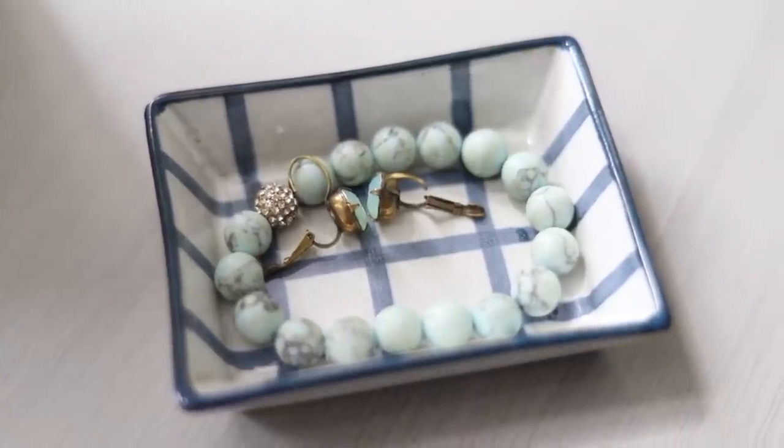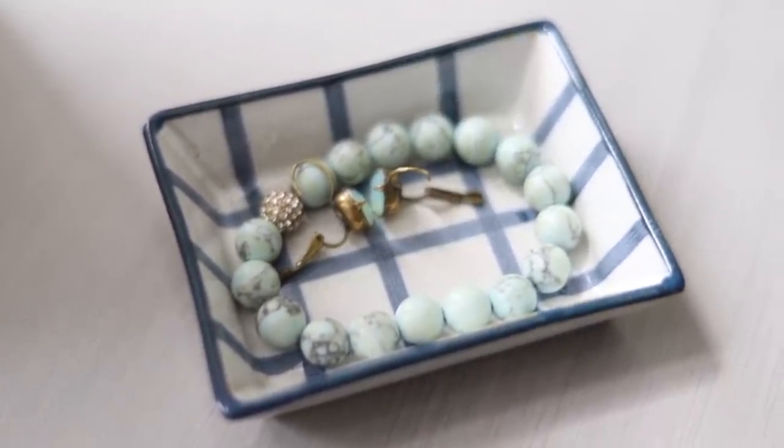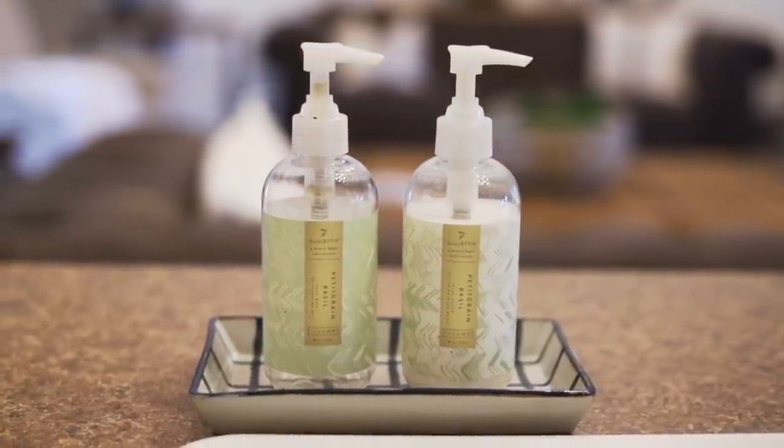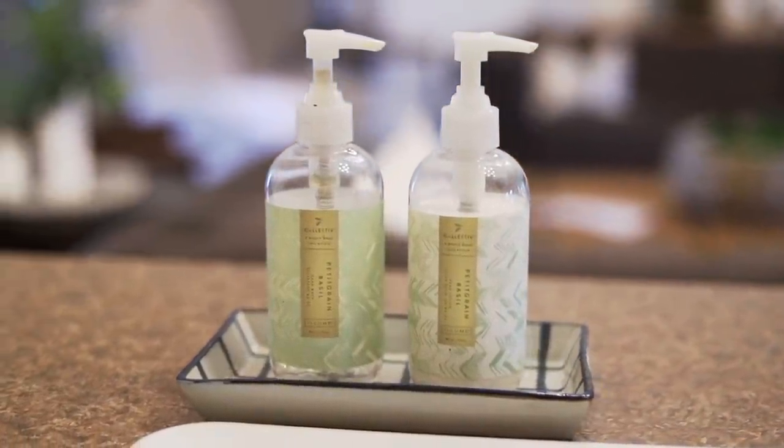Look at these adorable little trays — there are three of them. They're hand painted and when I'm decorating, I like to add things that add a little bit of character to the room. This little one would be perfect to put your rings and jewelry in. The middle size would be great on a desk for pens and pencils, and the larger size would be absolutely perfect for soap and lotion.